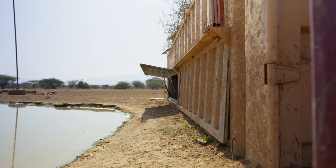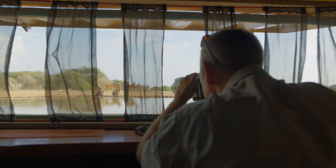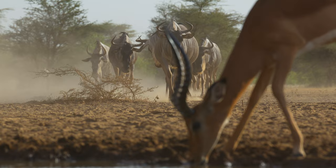We would get to the hide for about 4:30, open it up and get organized for the late afternoon shoot, where we're expecting zebras, wildebeests, lots of birds and dust, and the nice beautiful golden light.